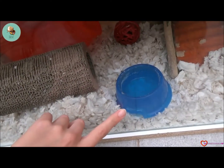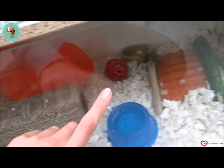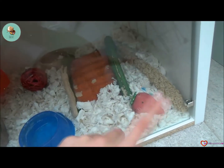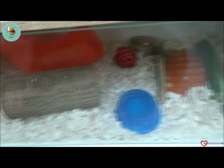We have a dish of water as well, and a little red wicker bowl. At the back is another food bowl filled with the same mix as upstairs. We have a chewable bridge, a millet stick, and a strawberry chew. Fitch is the substrate.